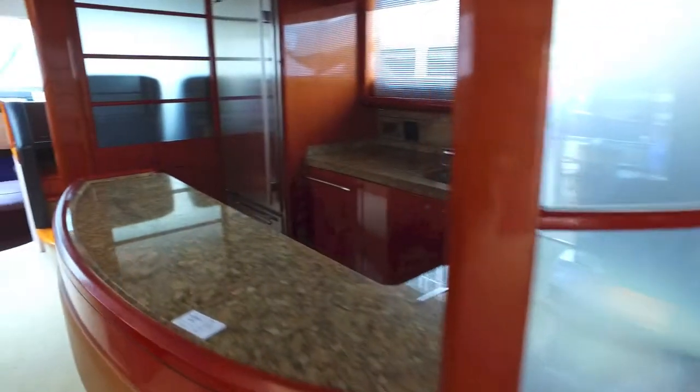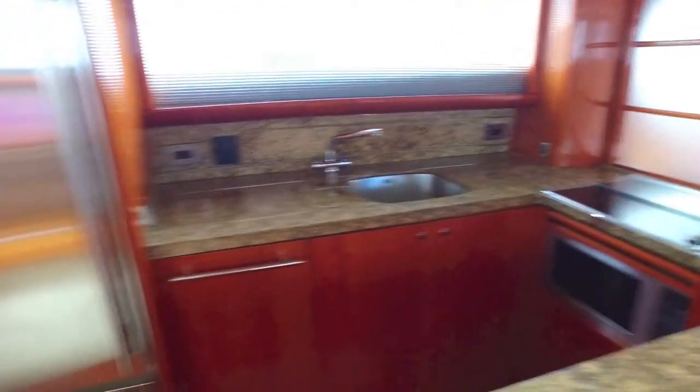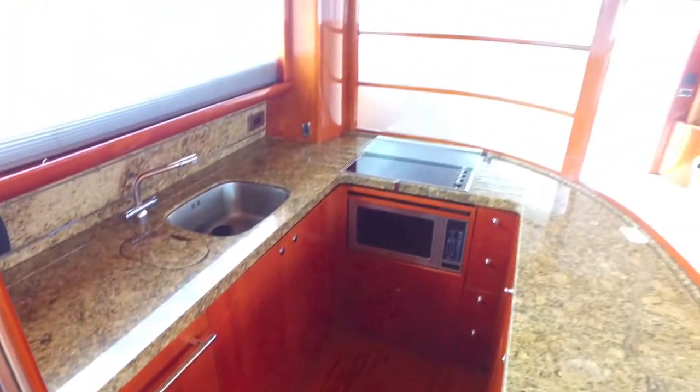The upholstery looks good. Galley looks perfect. It's got an up galley, full size stainless refrigerator, freezer. Floors look good. That's your galley.